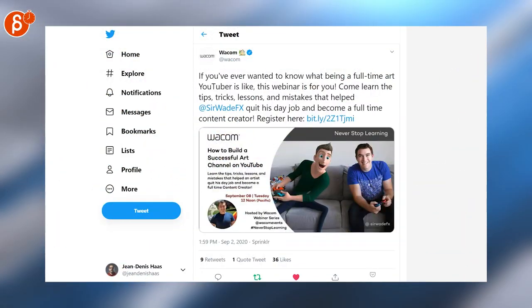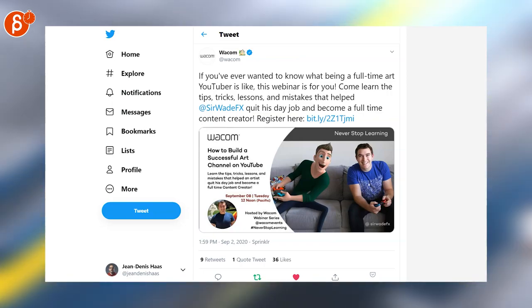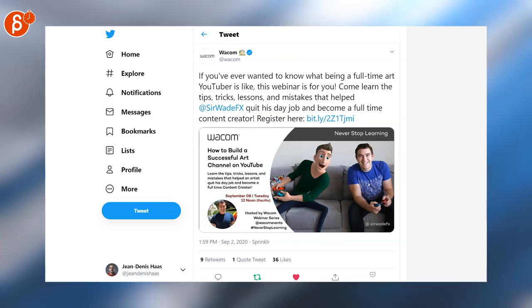If you want to know how to build a successful art channel on YouTube, then watch that webinar series hosted by Wacom, featuring Sir Wade.